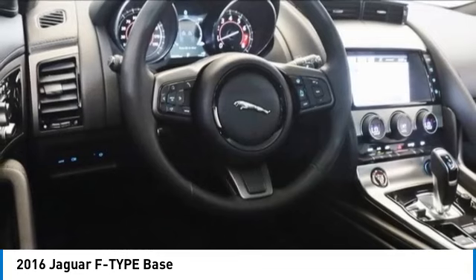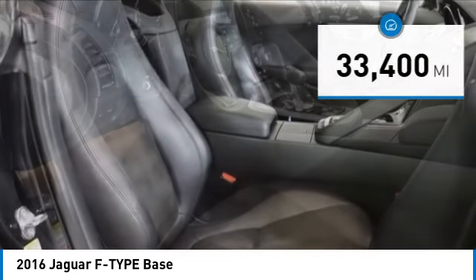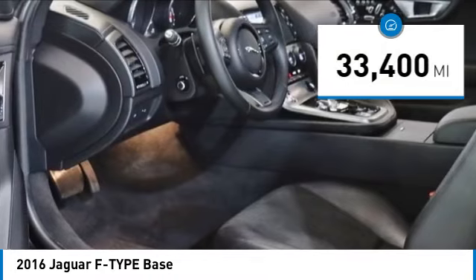In the end, nothing else really matters — and it is priced below $40,000. This vehicle has less than 35,000 miles.